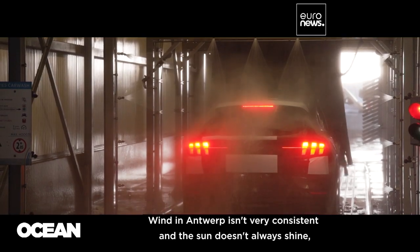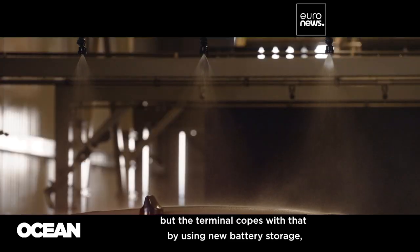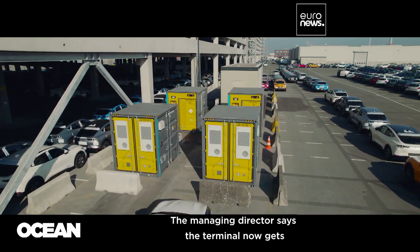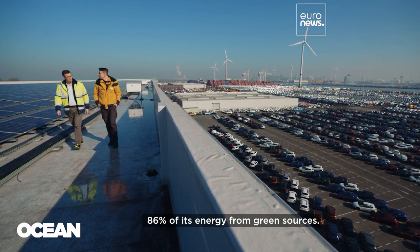The wind in Antwerp isn't very consistent and the sun doesn't always shine. But the terminal copes with that by using new battery storage, part of the Pioneers project backed by the European Union. The managing director says the terminal now gets 86% of its energy from green sources.